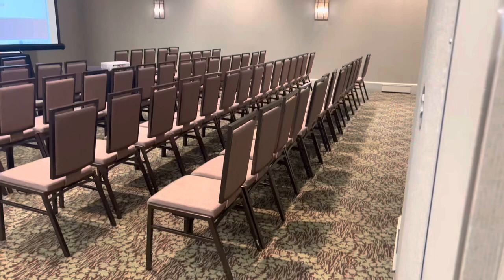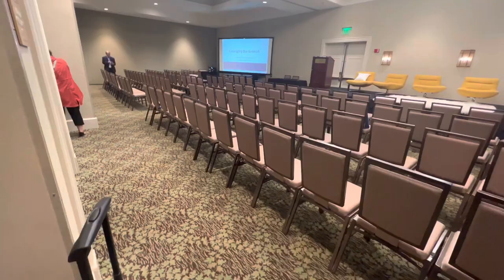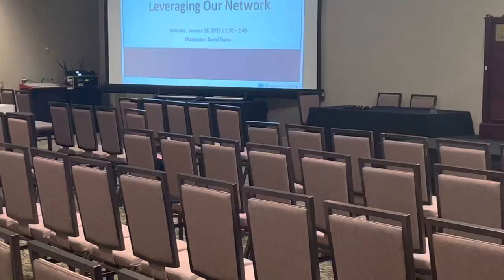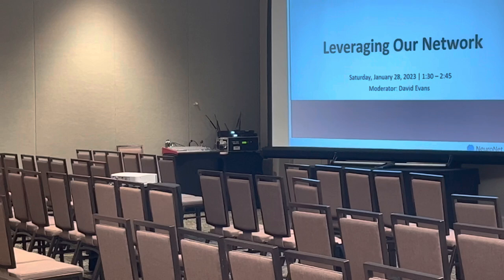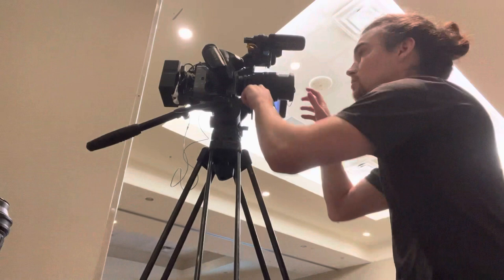I'm here at 1 p.m. My speaker that I'm filming goes on at 2:15, so I have an hour and 15 minutes to set up and get ready. I need to talk to the AV guy who should be in that corner, and I'm going to see if I can get an XLR feed out. If not, I'm going to put a Rode lavalier on the speaker, and hopefully the frequencies don't get mixed up since they will have wireless handheld mics.